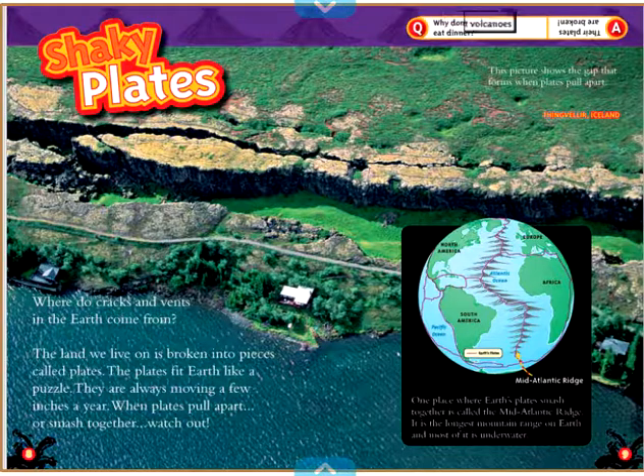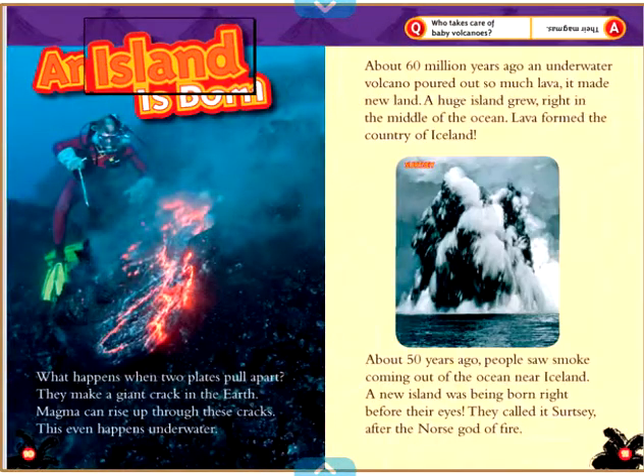Why don't volcanoes eat dinner? Their plates are broken! An island is born.